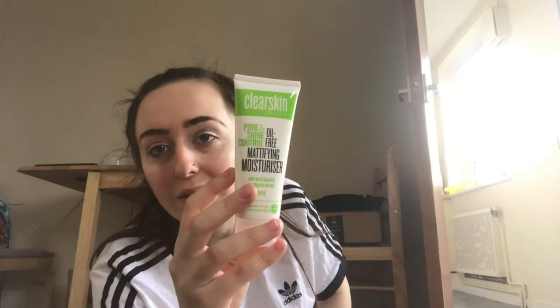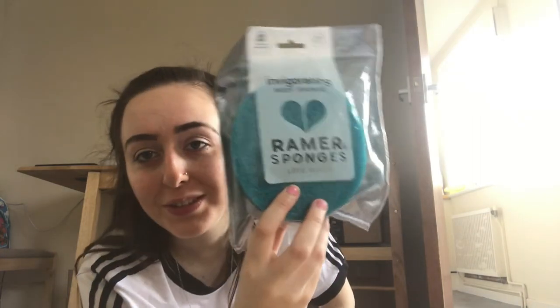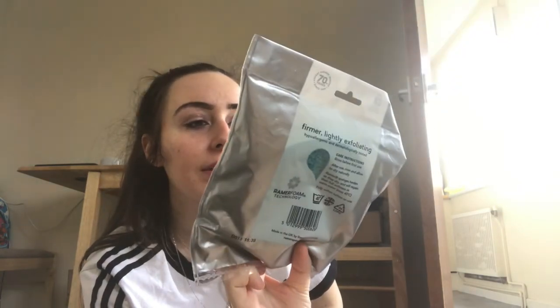Then I've got a clear skin oil-free mattifying moisturizer — that's another thing to add to my bedroom beauty products. Thank you. And I've got this exfoliating pamper sponge that is massive — I've never seen one that big before. I love the color too; it's a nice turquoise. That's going straight in my bathroom.